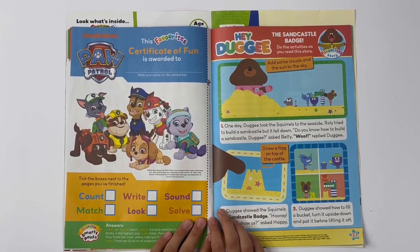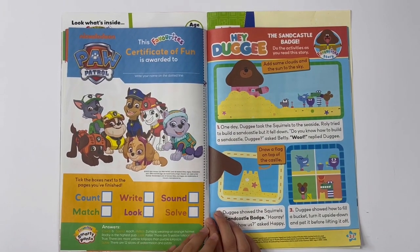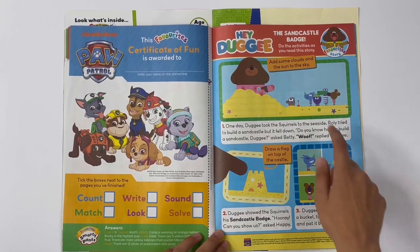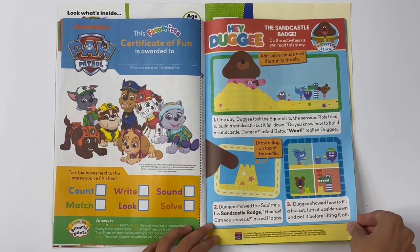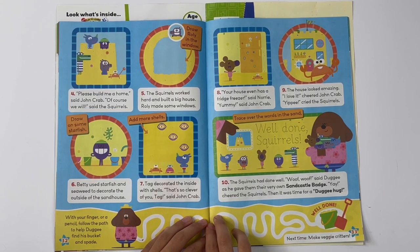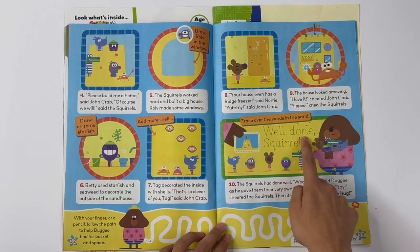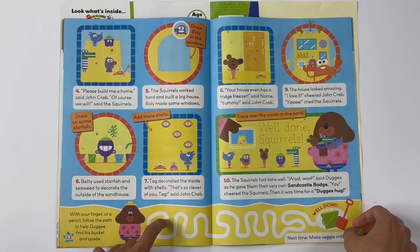Here you get the certificate of fun — you can do your name and you have to complete all the activities. The sandcastle badge — do the activities as you read the story. Add some clouds and sun in the sky, draw a flag on top of the castle, draw Rolly in the window, draw some starfish, add more shells, and trace over the words in the sand.